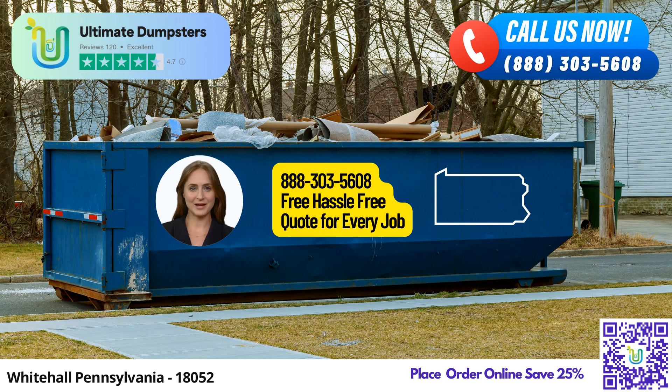Ultimate Dumpsters goes above and beyond by offering multiple services that complement our dumpster rentals. Need porta-potties, mobile storage units, temporary fencing, or commercial weekly garbage services? We've got you covered. Just let us know and we'll handle the rest.